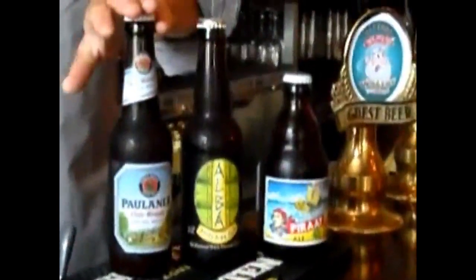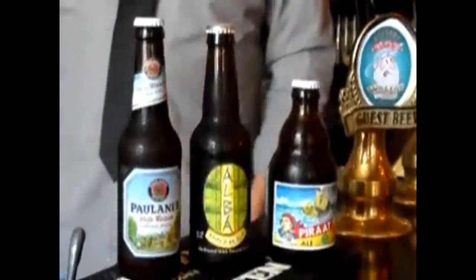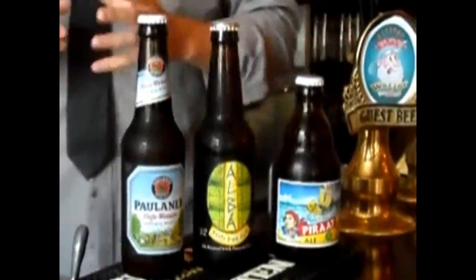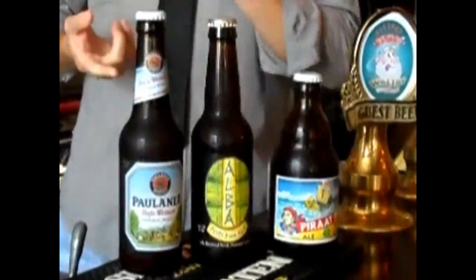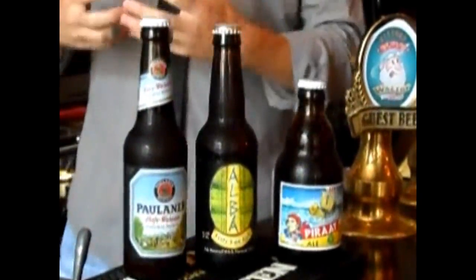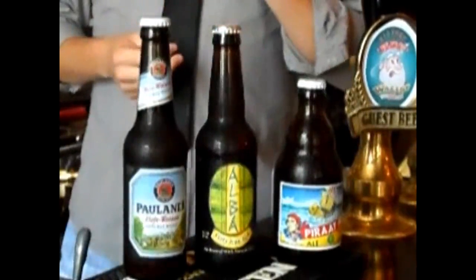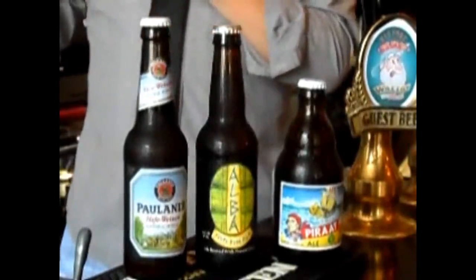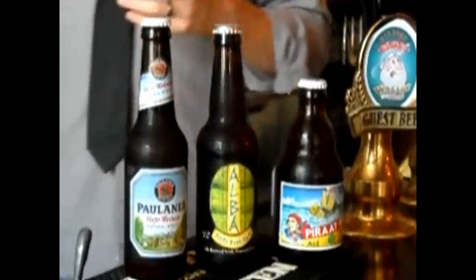Starting over here, we have a summer wheat from Paulaner Brewing out of Germany. It is their Hefeweizen, essentially a natural, unfiltered wheat beer. Easy drinking, crisp, clean, fresh taste on it. Being wheat-based, a lot of the notes you tend to get are banana notes, sort of a doughy and bready slight nose, but you've also got back notes with light hops and a fair amount of coriander spices and herbals.